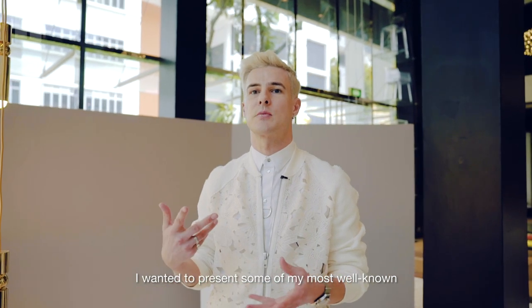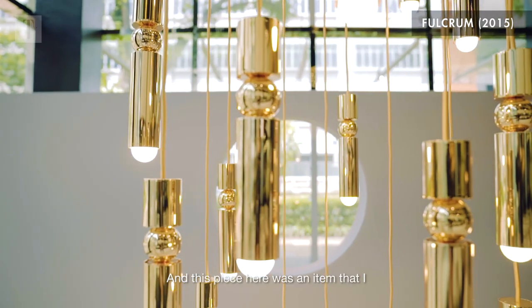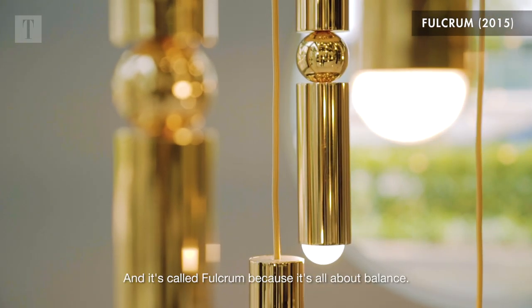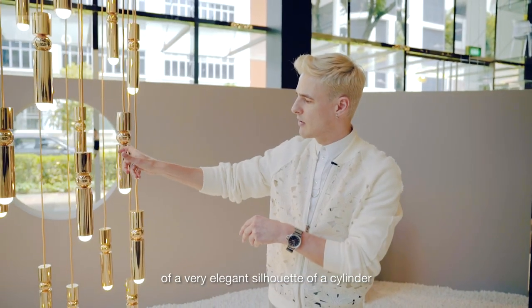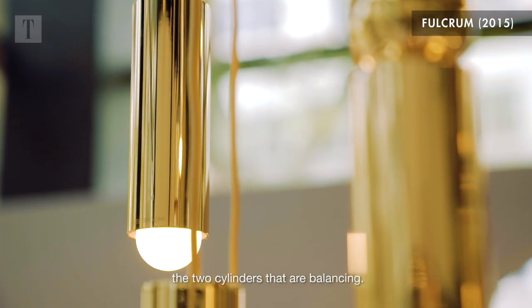I wanted to present some of my most well-known furniture and lighting pieces. This piece here was an item that I released in 2015, and it's called Fulcrum Light. It's called Fulcrum because it's all about balance — a really simple contemporary design of a very elegant silhouette of a cylinder, with a sphere in between the two cylinders that are balancing.